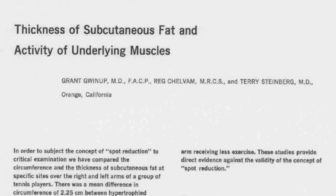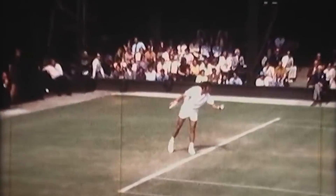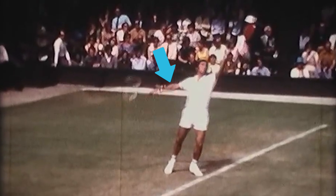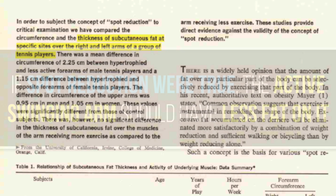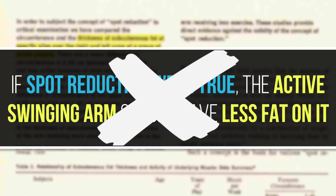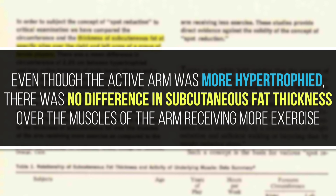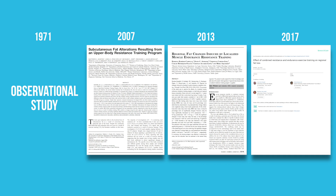The first study was published back in 1971 and was the first to actually put the spot reduction hypothesis to the test. The researchers wanted to find out if there were body fat differences between the active swinging arm and non-active arm in tennis players. They measured the thickness of subcutaneous fat on both arms, thinking that if spot reduction were true the active arm should have less fat. But that wasn't the case — even though the active arm was more hypertrophied with more muscle, there was no difference in subcutaneous fat thickness over the exercised arm. This is strike one against spot reduction, though keep in mind it's an observational study, so we shouldn't draw strong conclusions from it alone.